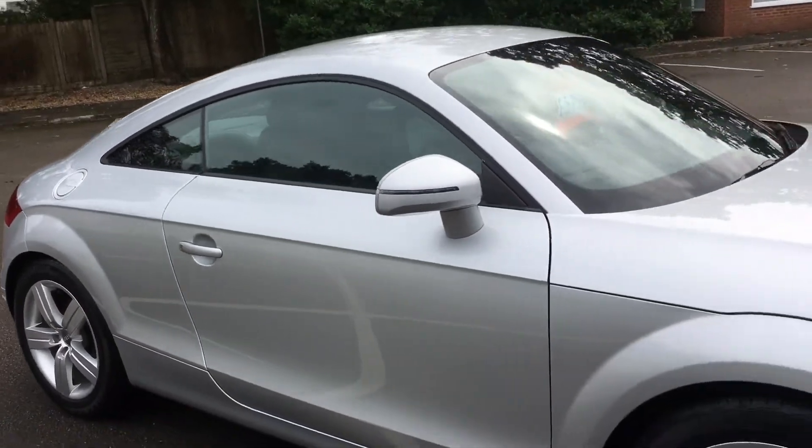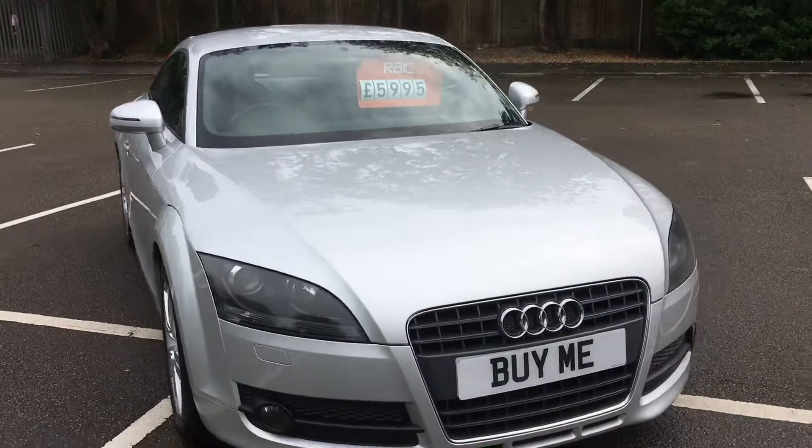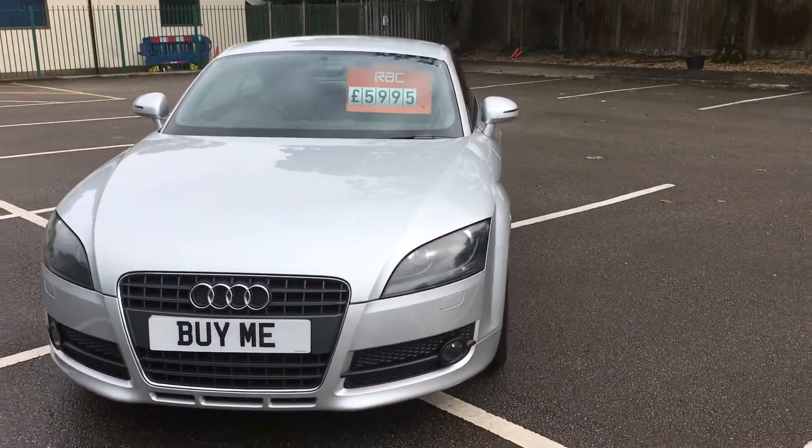2007 Audi TT, 2-litre TFSI, yours for £5,995, with good service history. And you will only be the third owner.